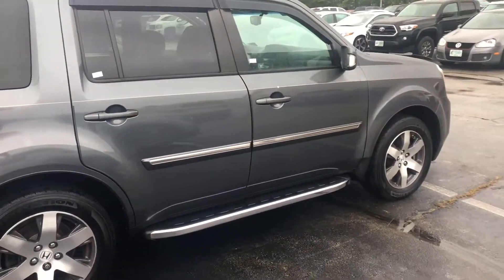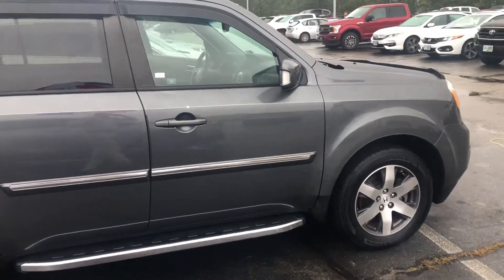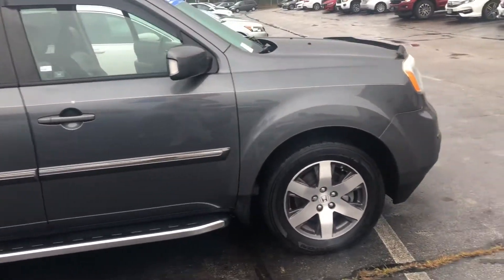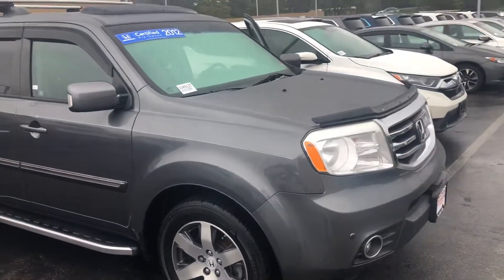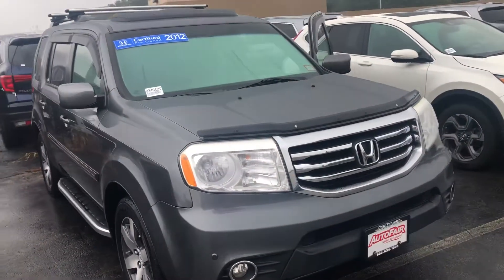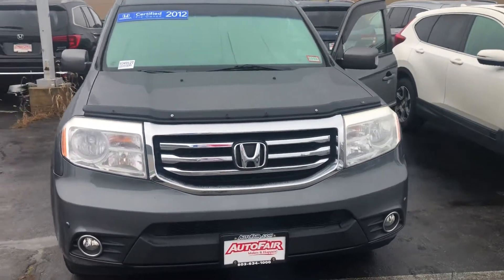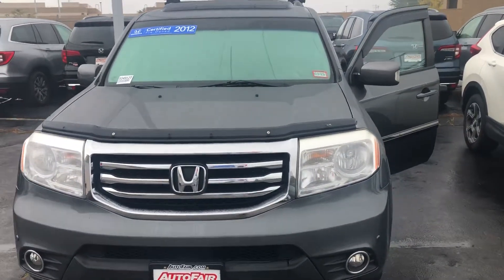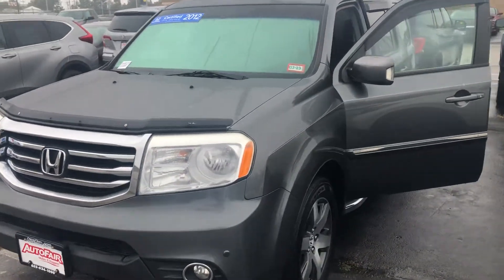If you have any additional questions, feel free to contact me directly at 603-315-6221. This vehicle is just about to hit our front lot and will not last — it's very rare to find one in this condition and Honda certified. Please give me a call to arrange a test drive, Crystal, and I hope to see you soon.